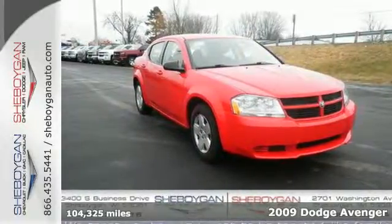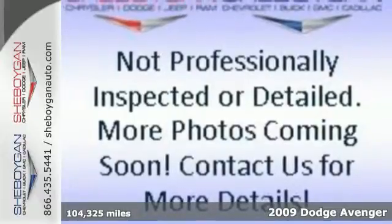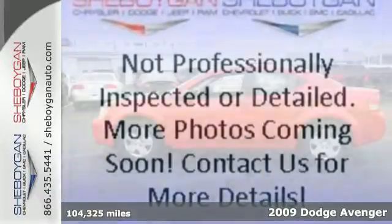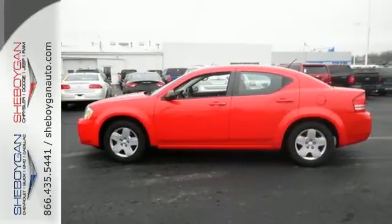It's a 2009 Dodge Avenger. It comes with standard safety features, including front seat side airbags, full length head curtain airbags, a tire pressure monitor, and child safety locks.